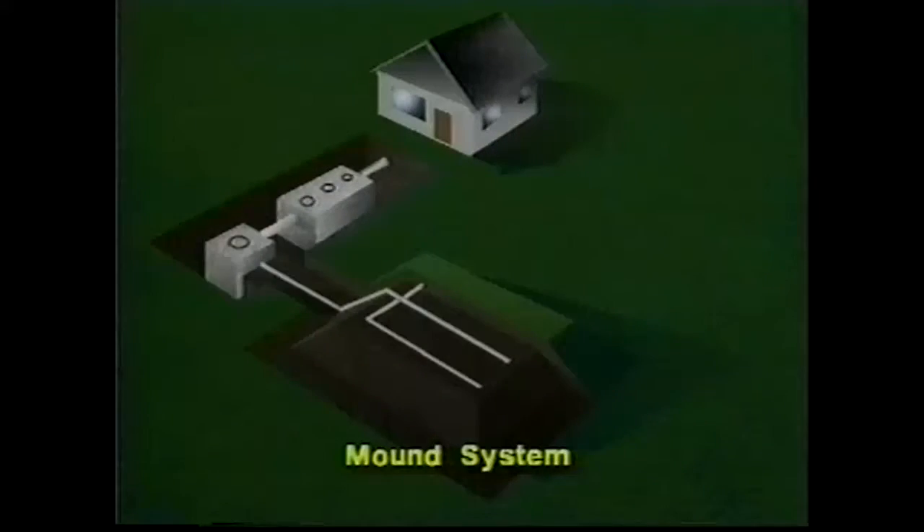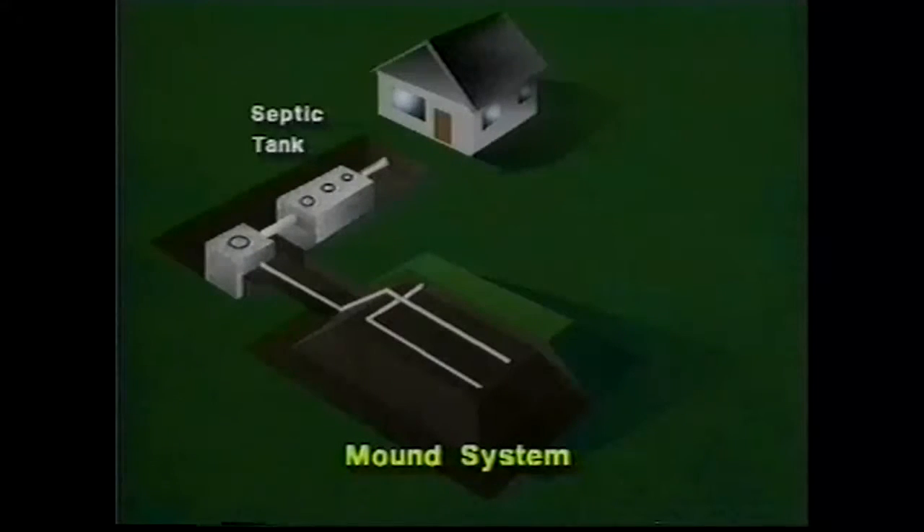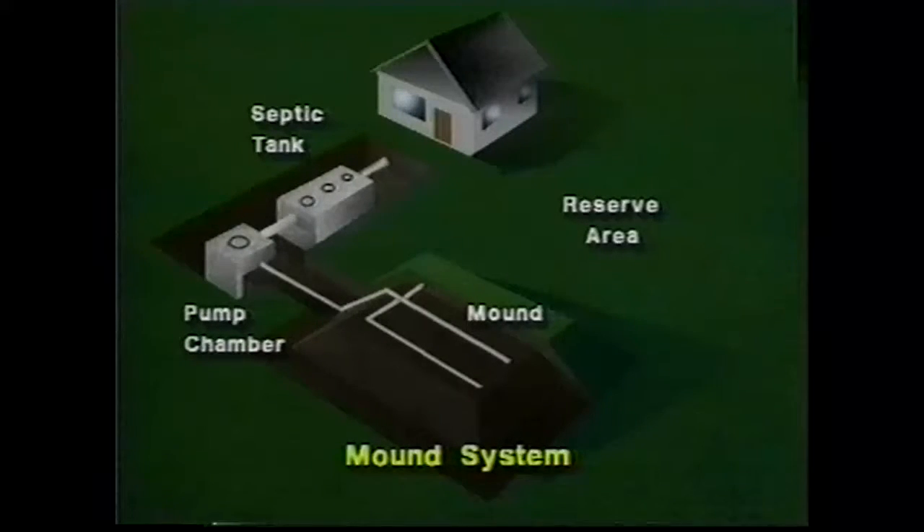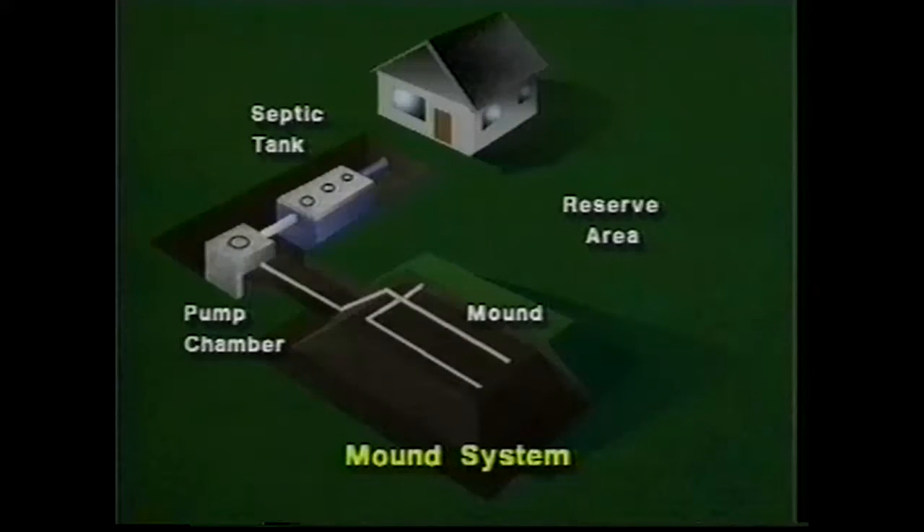A mound system is a highly efficient wastewater treatment system comprised of three main parts: the septic tank, the pump chamber with the pump, and the mound with its reserve area. The septic tank stores and separates solids from the wastewater. The partially treated wastewater flows into the pump chamber and is then pumped under low pressure into the mound, which treats the wastewater before dispersing it into the soil.